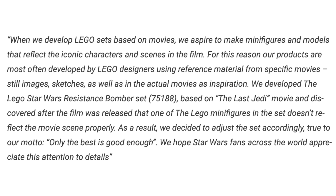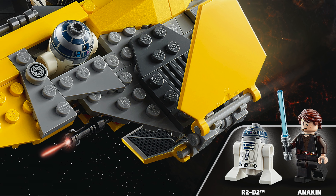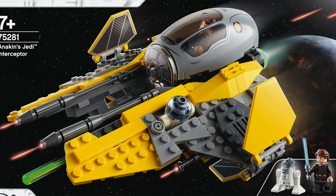Lego is a premium product — only the best is good enough. They're reusing a torso that has no business being in this set, especially since they call it a Clone Wars set in the description. Even if it's not a self-proclaimed Clone Wars set, this Starfighter is destroyed at the beginning of Episode 3. Therefore that Anakin torso can only be from the beginning of Episode 3, not the last 30 minutes of it.